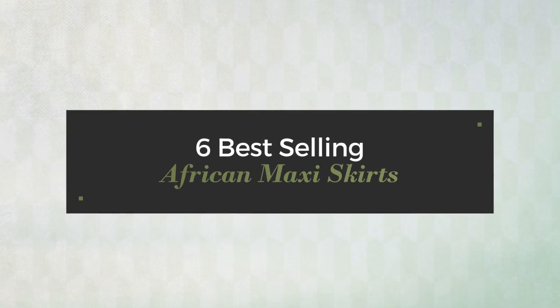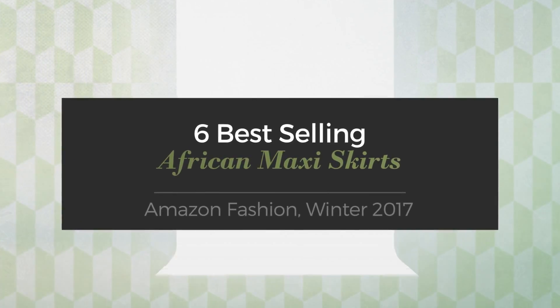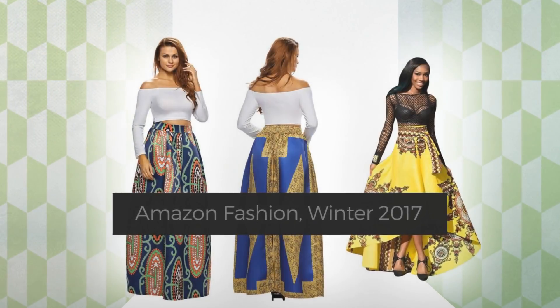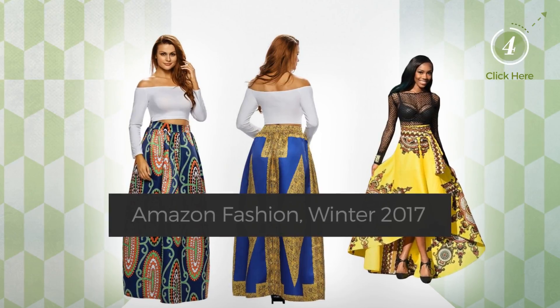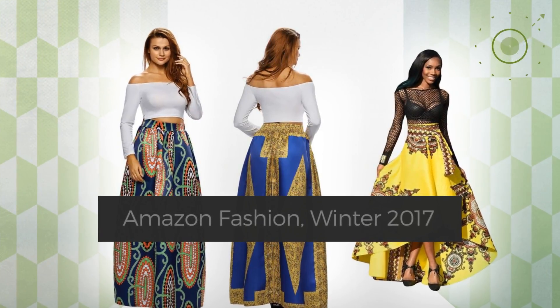6 Best Selling African Maxi Skirts, Amazon Fashion, Winter 2017. At any time, click the circle and check for updated deals on your favorite skirt.